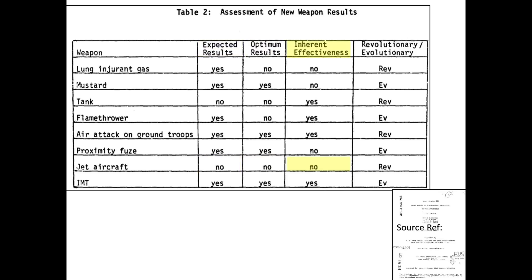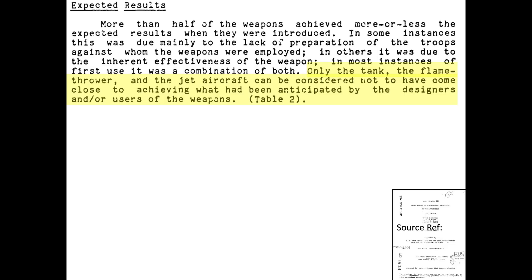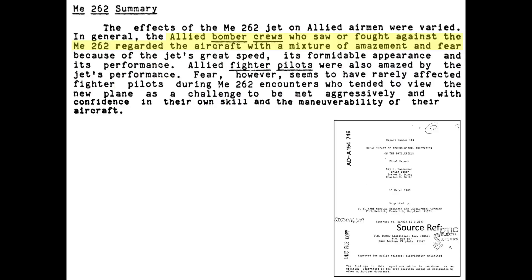This chart from the same report indicates that the new German jets did not yield expected or optimum results, nor were they inherently effective. The report indicates that out of the combat systems reviewed, only the tank, flamethrower, and jet aircraft did not achieve expected battlefield results. The report went on to summarize that bomber crews regarded the Me-262 with a mixture of amazement and fear, while fighter pilots viewed the Me-262 as a challenge.